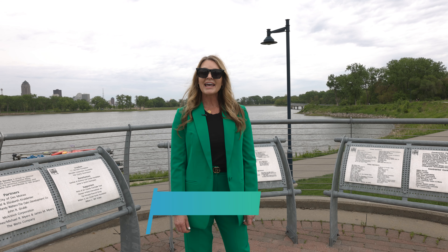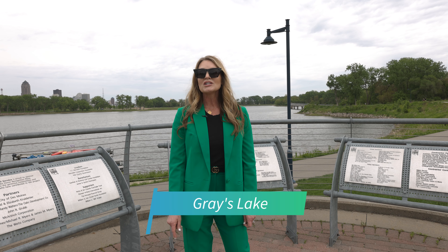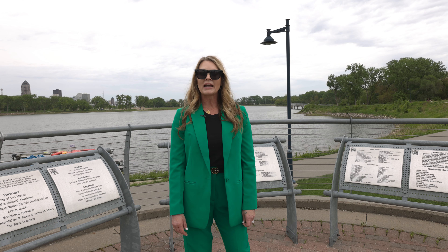Welcome to Gray's Lake. It's a great way to spend time with family and friends. You can paddleboard and fish. It's connected by miles and miles of walking and bike trails, and close to breweries and wineries.